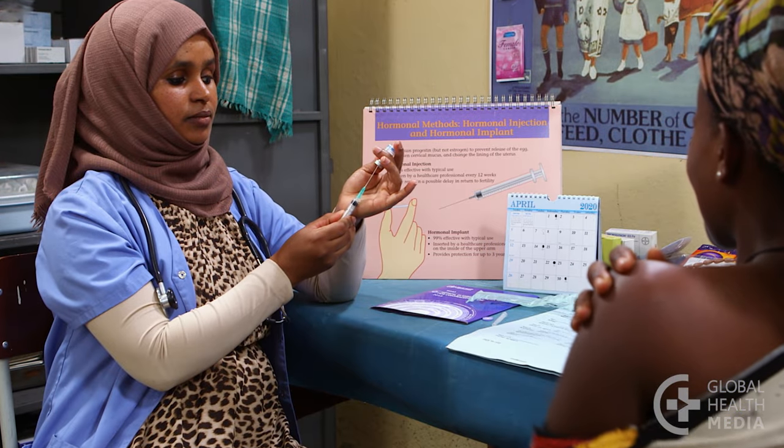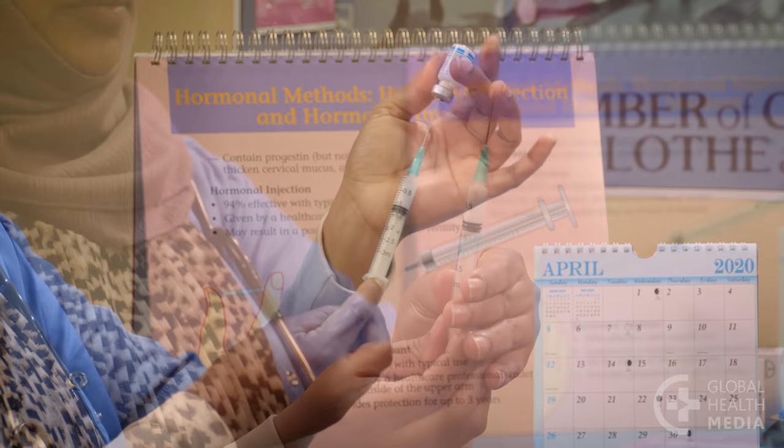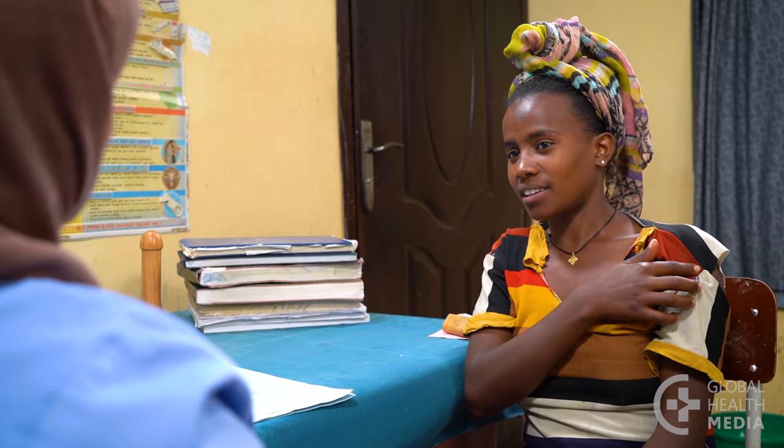Hello, welcome to our video series on contraceptive methods. In this video I'm going to tell you about the contraceptive injection and how it's used. The injection contains a hormone that prevents pregnancy. One little shot every three months gives you great pregnancy protection.